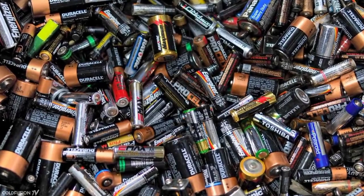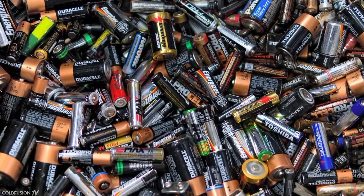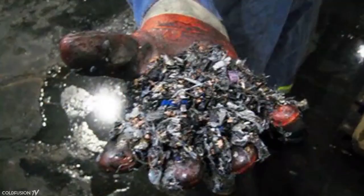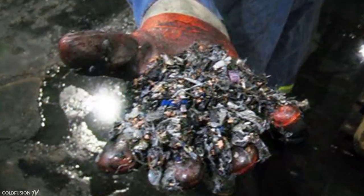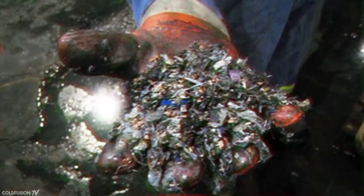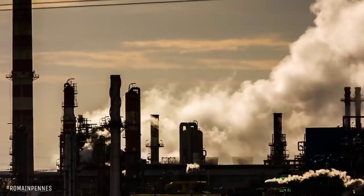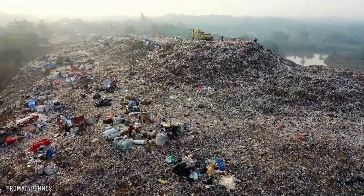When batteries are not properly disposed, the casing can disintegrate and the toxic chemicals within can leach into the surrounding environment. The leaking material can contaminate the soil and water, and some of the elements can accumulate in wildlife and humans.